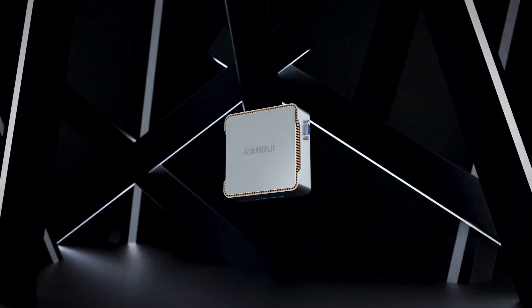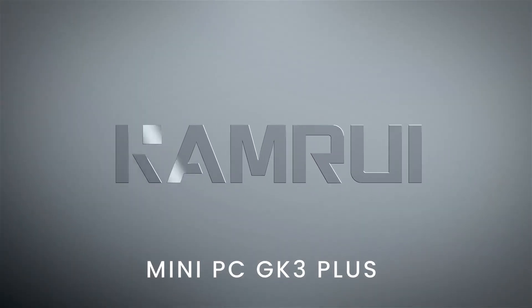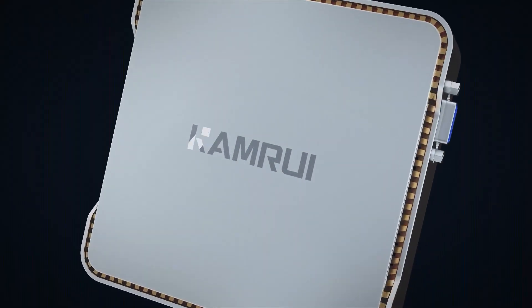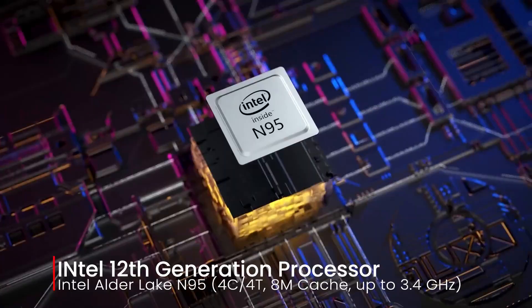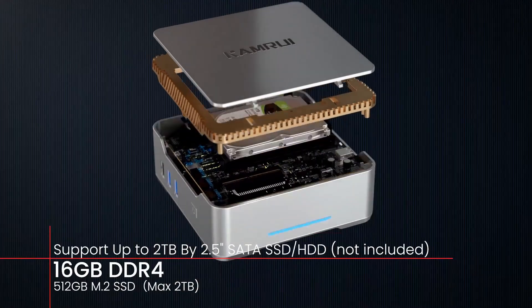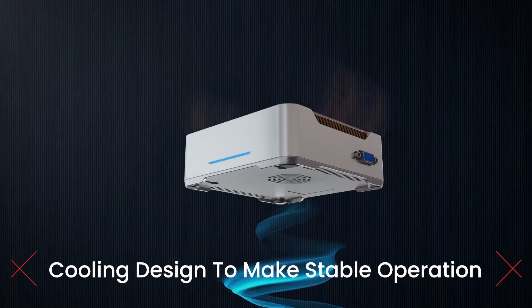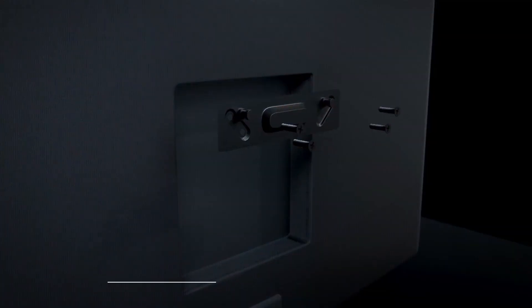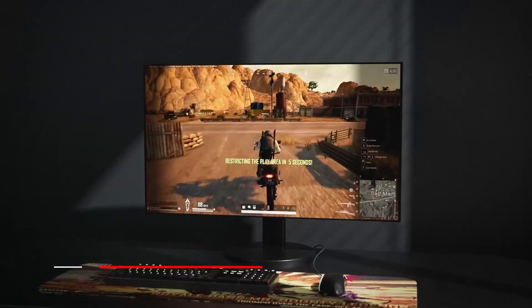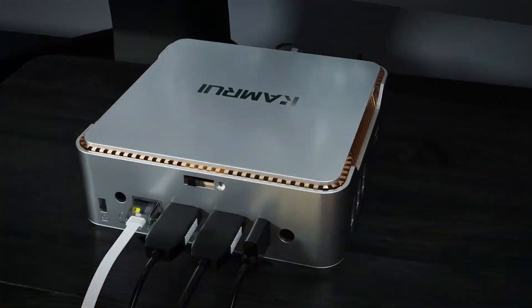Are you looking for a compact yet powerful mini PC for work, gaming, or streaming? You're in the right place. Today we'll be counting down the top 5 best mini PCs, each one offering impressive performance, sleek design, and serious multitasking power. Make sure to watch this video till the end to find out which mini PC truly stands out as the best overall choice. Let's get started beginning with number 5.